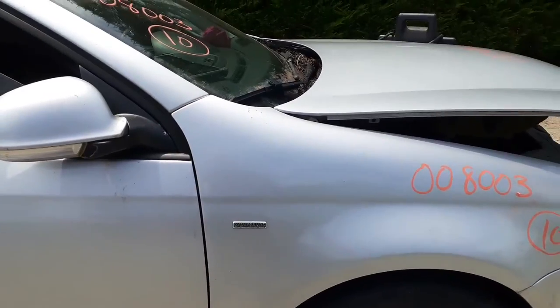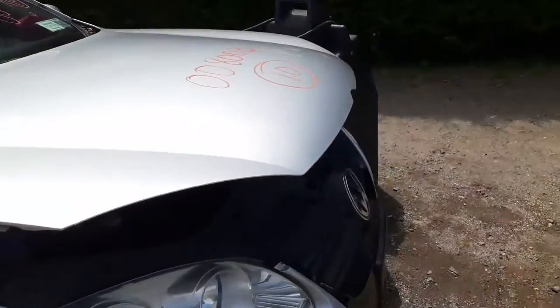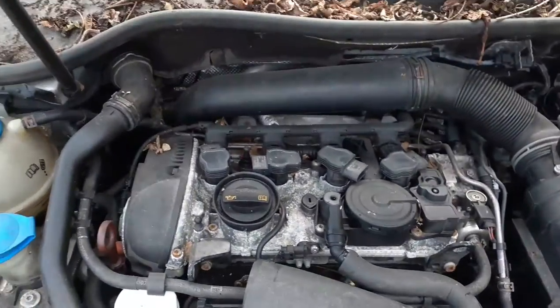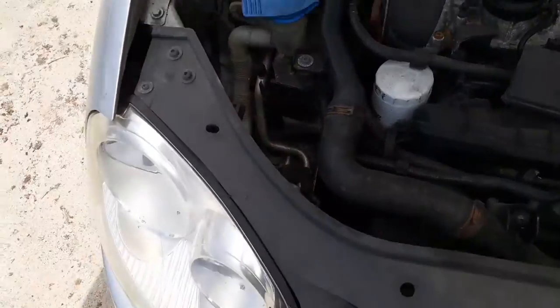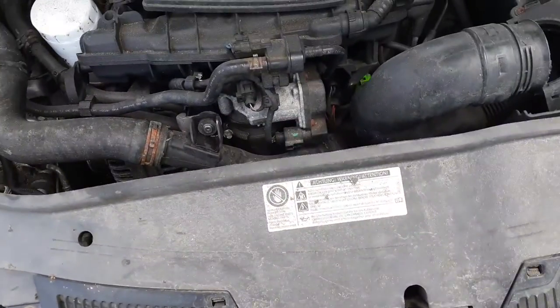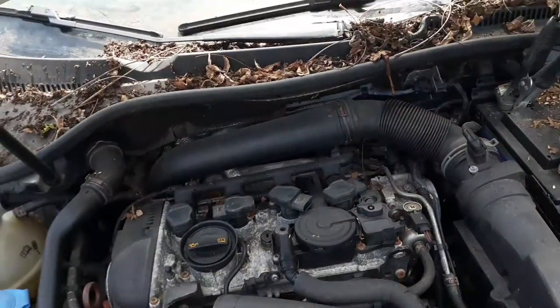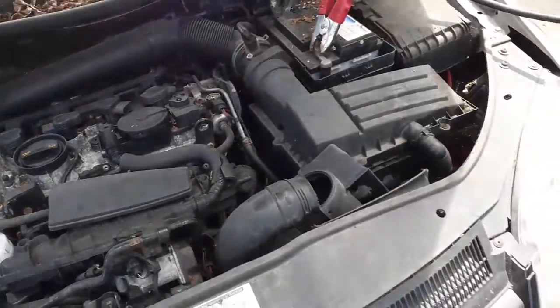This is a Wolfsburg Edition car. It's got a 2.0 turbo in it, which — the motor is dead. But we do have a good turbo unit and we do have the engine parts listed. You got a washer bottle, radiator bottle, AC — all the gingerbread underneath the hood, the computer, fuse box, air cleaner assembly. They're all good.